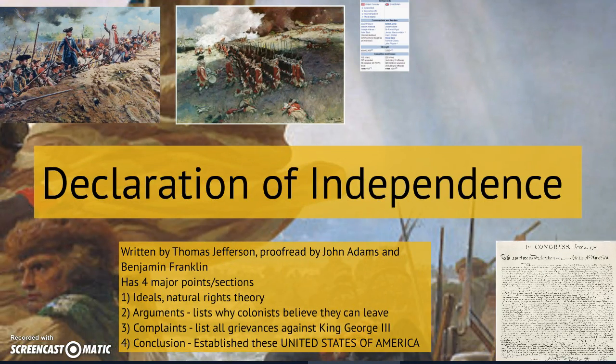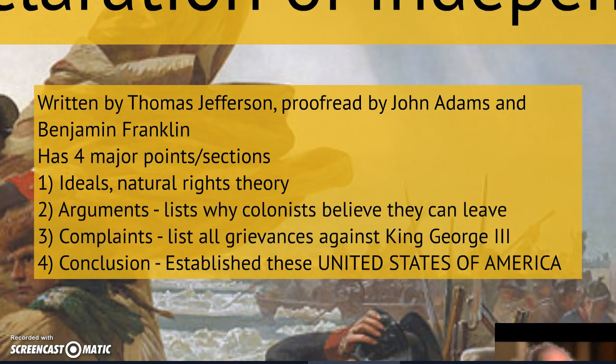Thomas Paine publishes Common Sense and it is widely read throughout the colonies. Which group of colonists would have supported Common Sense — Loyalists or Patriots? The answer is Patriots. Patriots are going to read Common Sense and it's going to give them the boost they needed to finish their cause, and they're going to write the Declaration of Independence. The Declaration of Independence was written and signed on July 4th, 1776. We're going to go into much more depth with the Declaration of Independence over the next few days, but here are a few basic things you need to know.